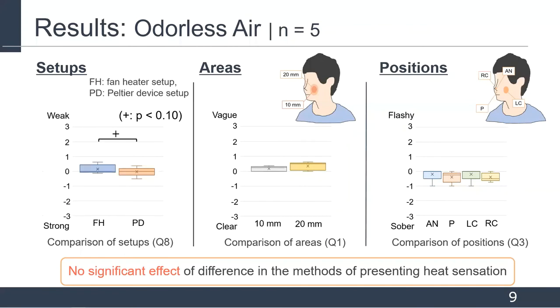We conducted a three-way ANOVA to examine the effect of the setups, areas, and positions for each result of odorless air and air containing limonene. In the result of odorless air, the main effect of setups in only question 8 showed a significant trend, while the effect of other conditions and other questions did not have statistical significance. Most of the values in all results were near zero. Therefore, these results suggest that the difference in method of presenting heat sensation does not have much effect on olfactory perception when odorless air is presented.